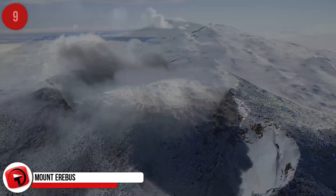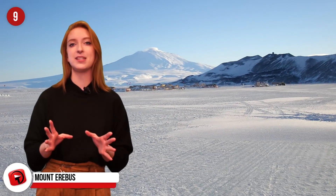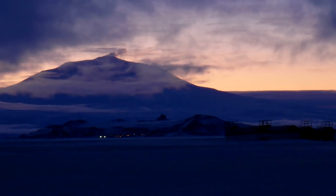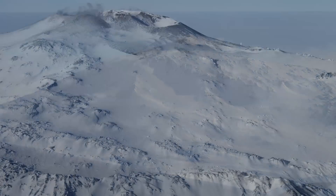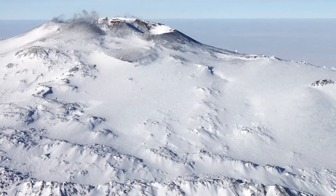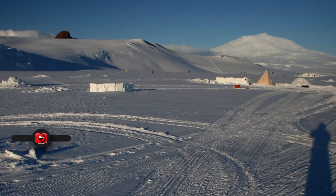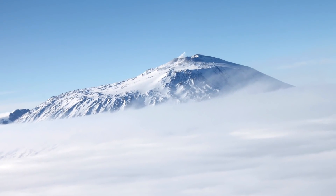Mount Erebus: Rising about 12,000 feet, this volcano is located on Ross Island in Antarctica, occupying the island with three inactive volcanoes. Erebus has been active for more than one million years. A research expedition discovered it in the mid-19th century while it was in the midst of erupting. Scientists named the formation Erebus, which is a region of Hades mentioned in Greek mythology, personified as a deity of darkness.